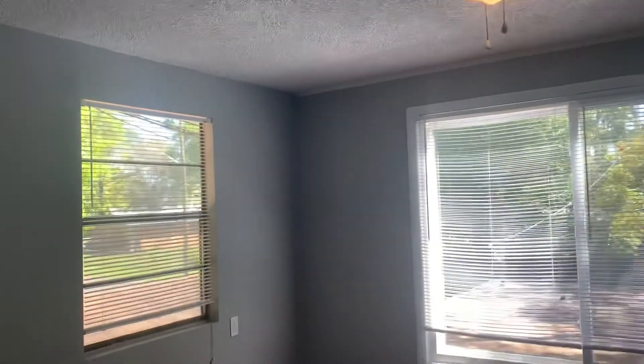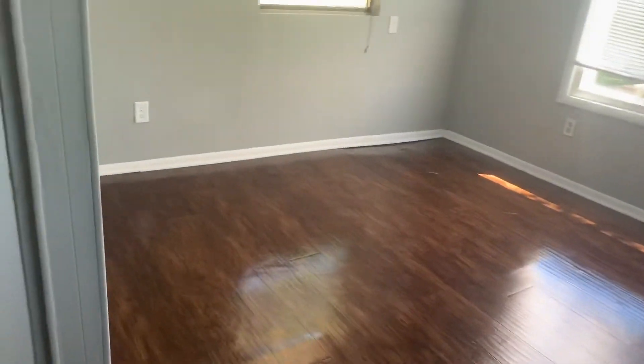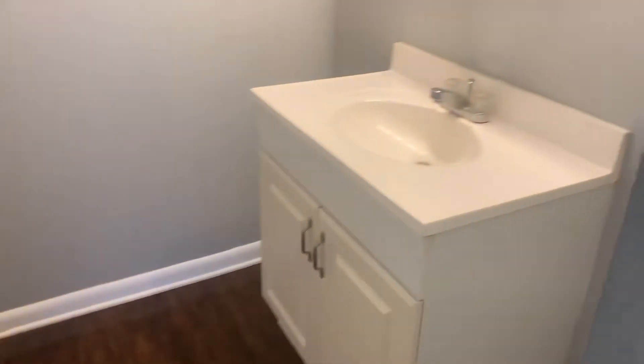Here's your HVAC closet for your upstairs unit, and your master bedroom, as well as your master bath.